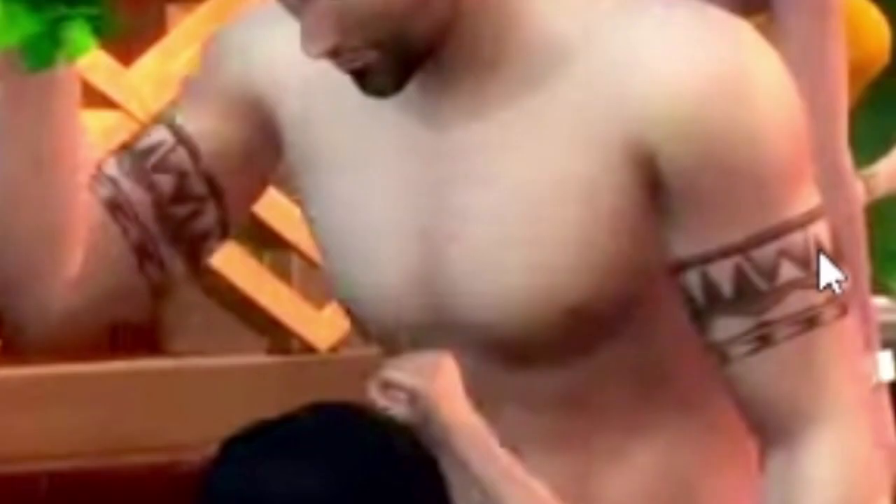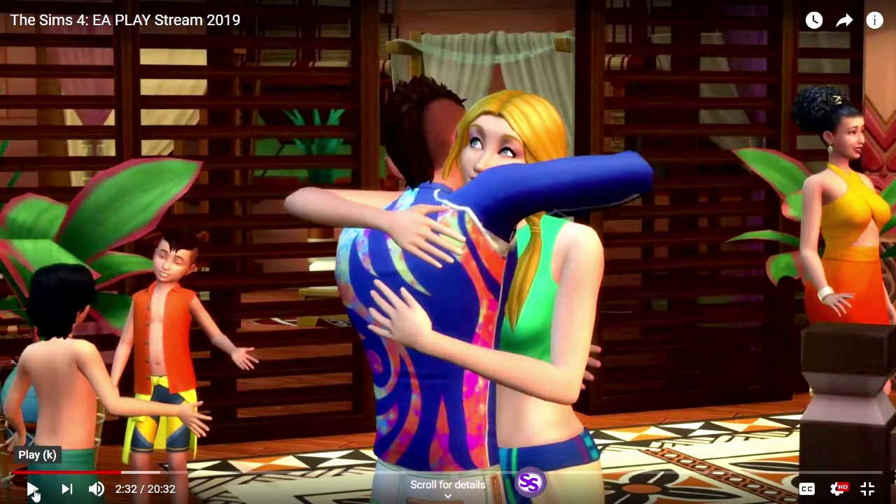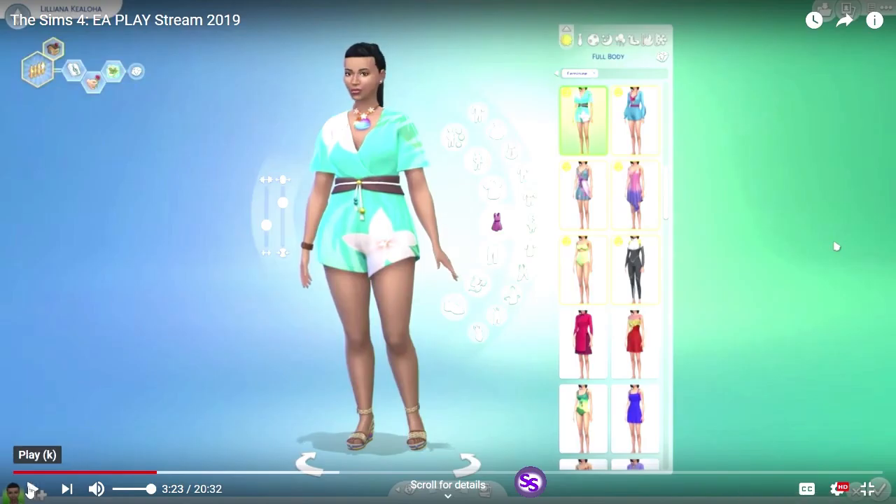Rebel tattoos — nice. The wristlet's hair I think is new. When they get to CAS I'm gonna slow it way down so we can actually look at it all. We have this outfit which I have already said I love. I'm pretty sure the necklace is new.